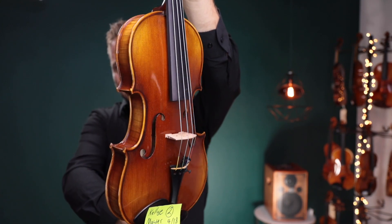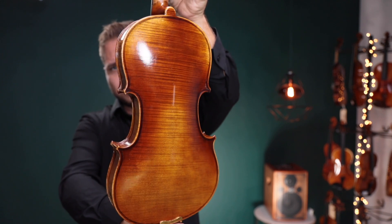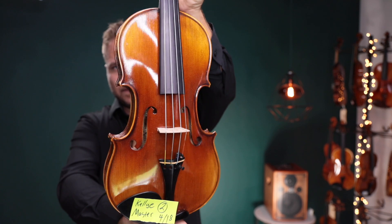And this is Fiddlerman Master number two. They both have dominant strings. I'll switch back and forth between the two of these, so a little card that you'll see up here will tell you which one I'm on.